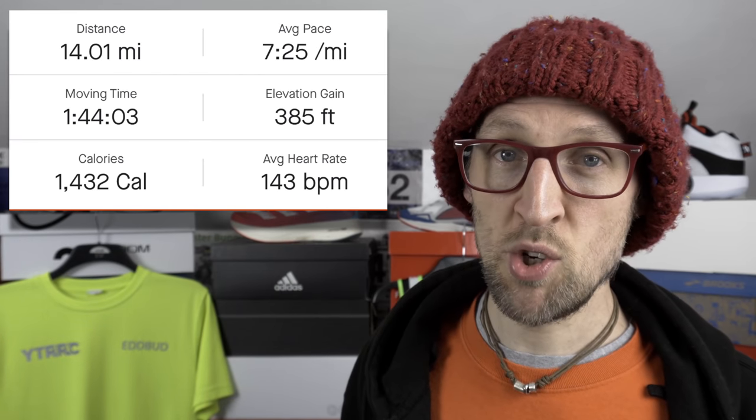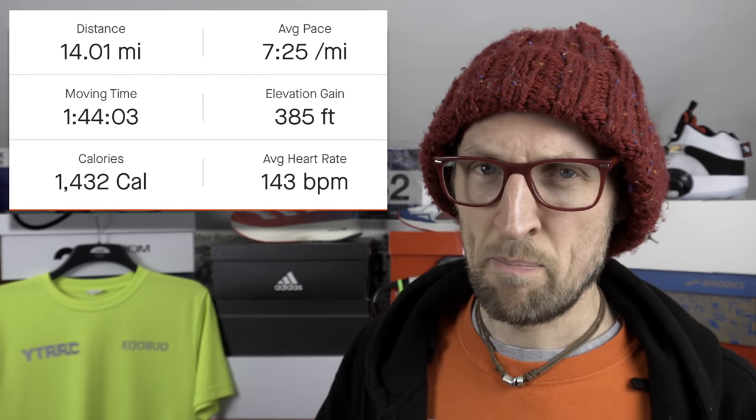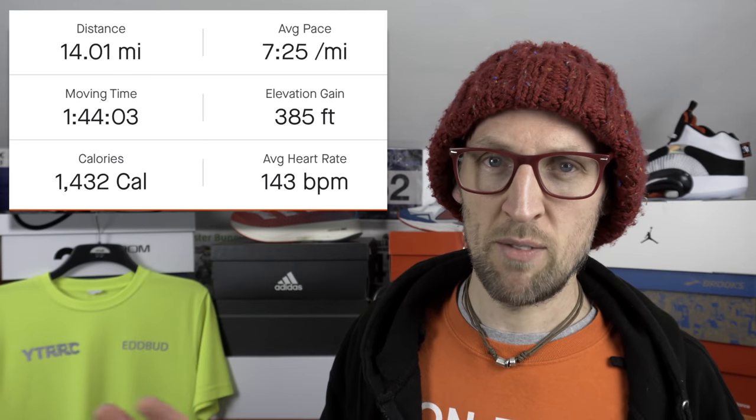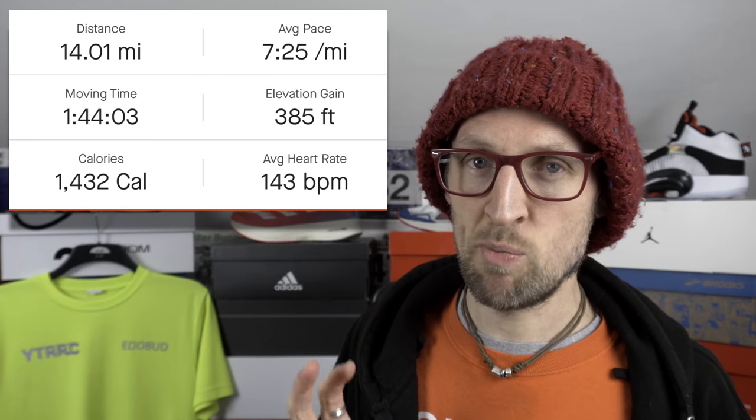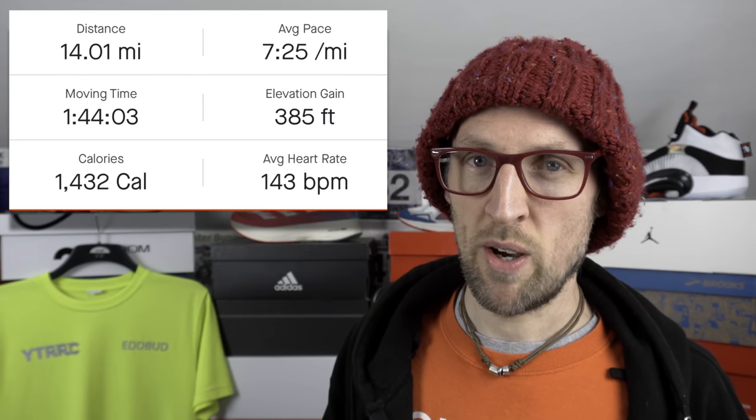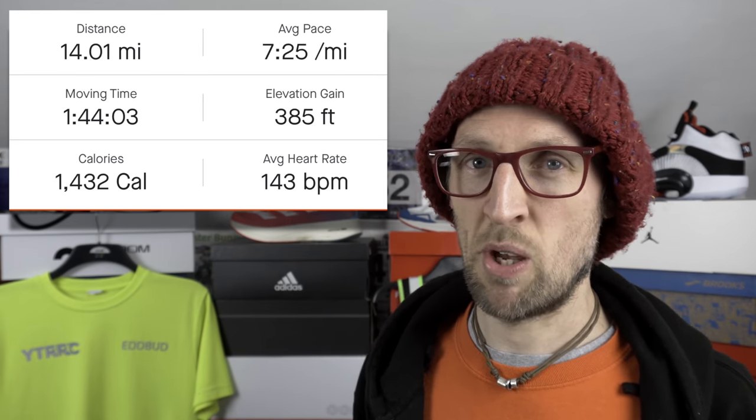Fortunately, today the gear selection was on point for the conditions. I felt pretty good, aside from my hands — there is a necessity to get some new running gloves. Do let me know your favourite selections for hand-warming attire down in the comments. So, 14 miles today — 22.5 kilometres — about 385 foot of elevation across the route, clocked in at roughly 7 minutes 25 seconds per mile average pace, which equates to 4 minutes 36 per kilometre.